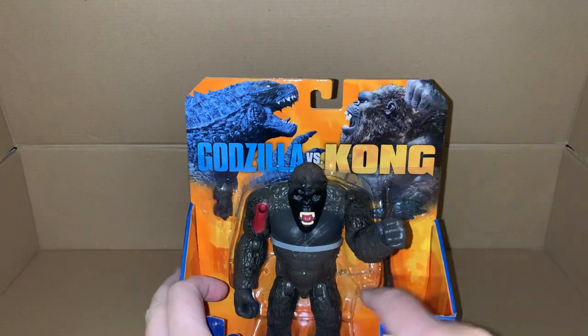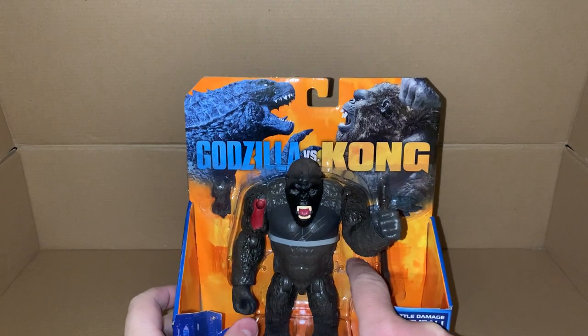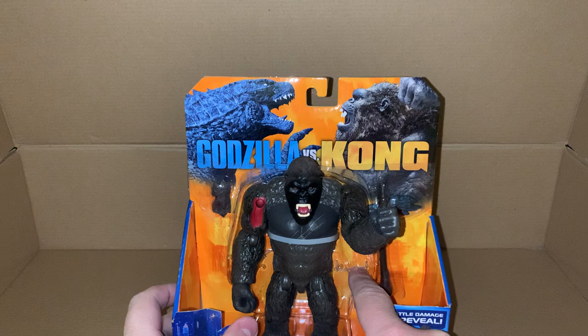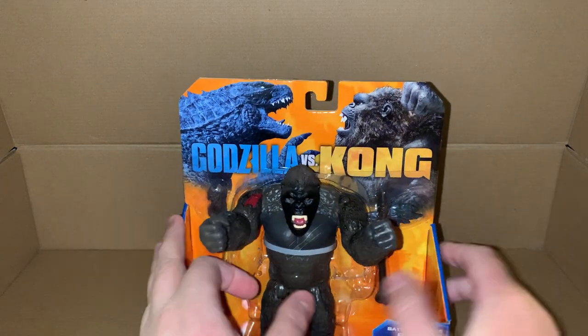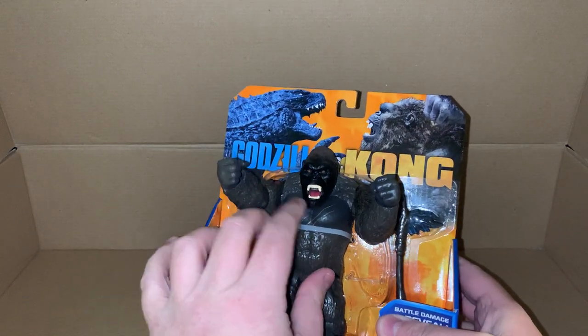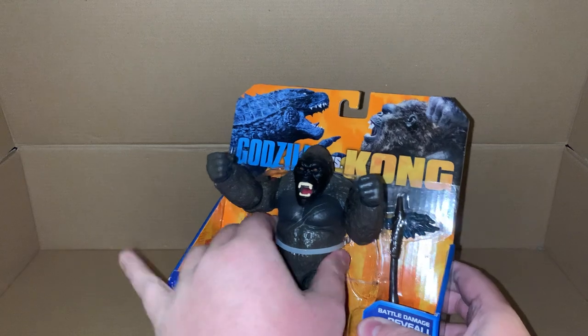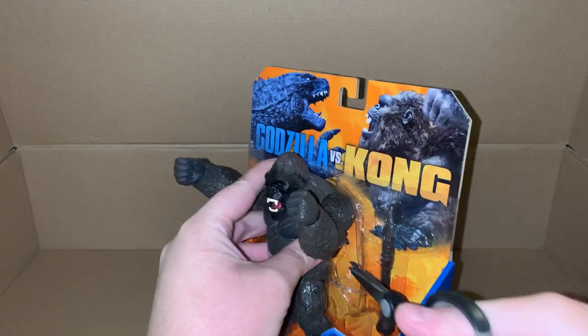Yeah, the bits that are supposed to be around his wrist - they won't actually round his wrist, so his wrists aren't tied down. We're gonna need to cut that.